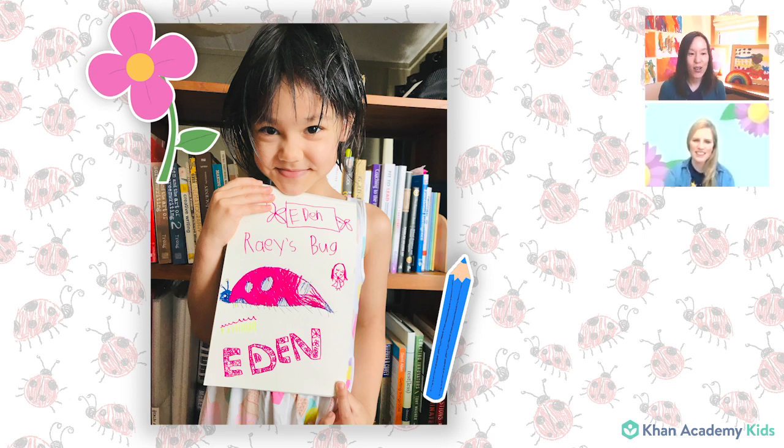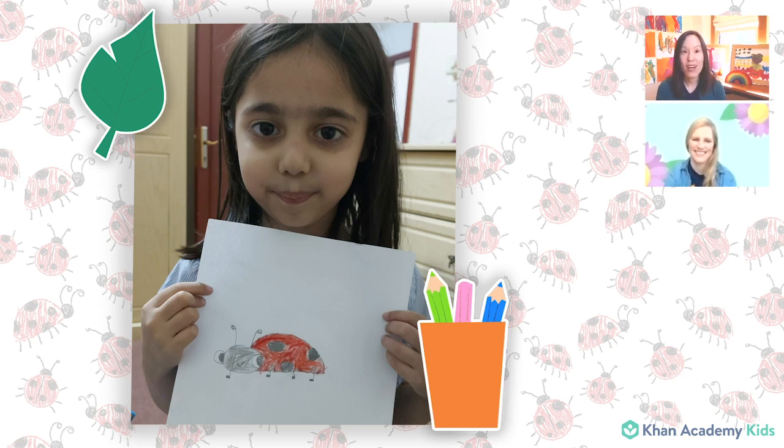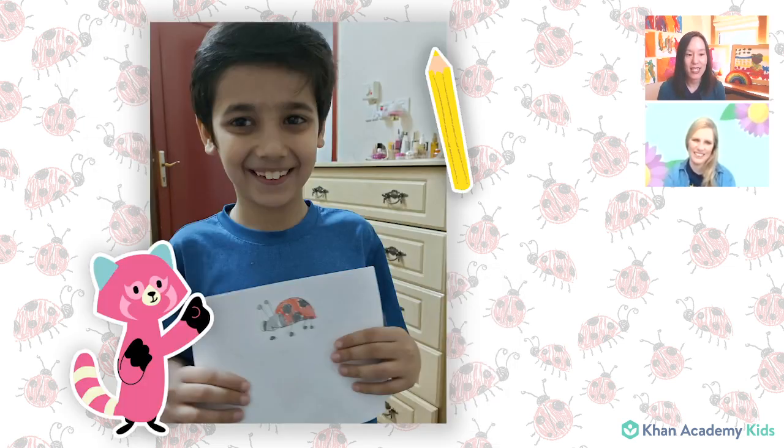We also had a drawing from Iman. This is Rhea's bug — look at those big eyes on that ladybug. Yeah, that is really cool. Thank you, Iman. And Hadi sent us a picture of his Rhea's bug. It was great to see all of those Rhea's bugs. Rhea really loves bugs, and she especially loves one special bug. That bug's name is Joy, and she is a ladybug. Let me show you a video with Rhea and Joy.